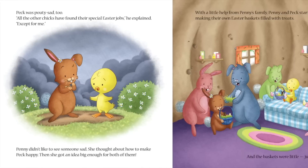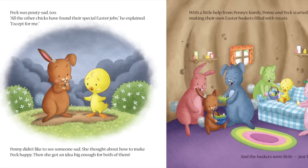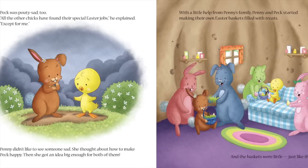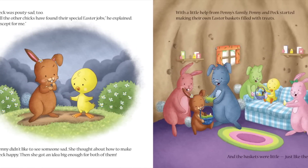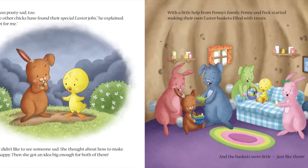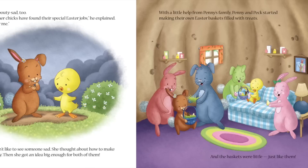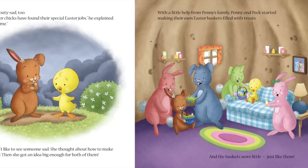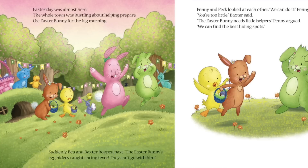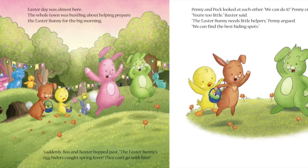Peck was pouty sad, too. All the other chicks had found their special Easter jobs, he explained, except for him. Penny didn't like to see someone sad. She thought about how to make Peck happy, and she got an idea big enough for both of them. With a little help from Penny's family, Penny and Peck started making their own Easter baskets filled with treats. And the baskets were little, just like them. Easter Day was almost here!